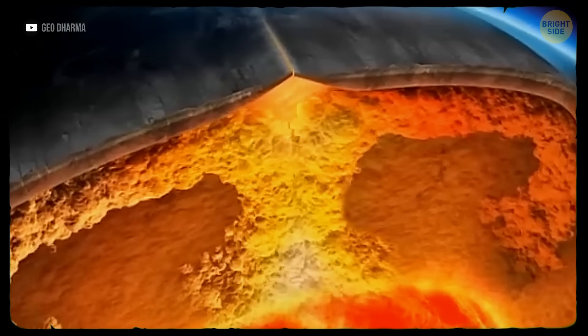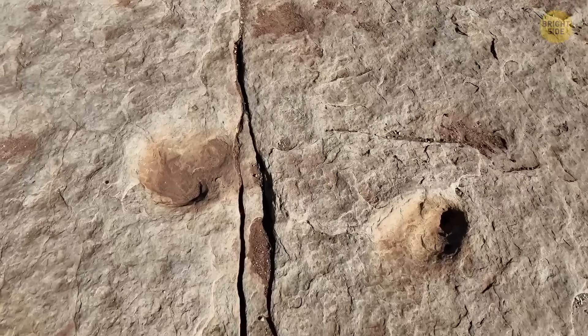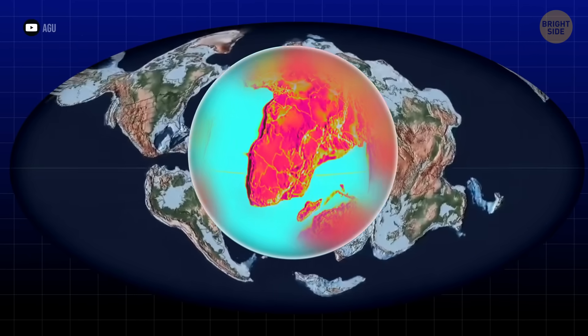So, how is that even happening? Tectonic plates are constantly moving — that's what makes the Earth's surface shift over time, going from this to what we see today. But those movements happen so slowly that you and I can't see them go.